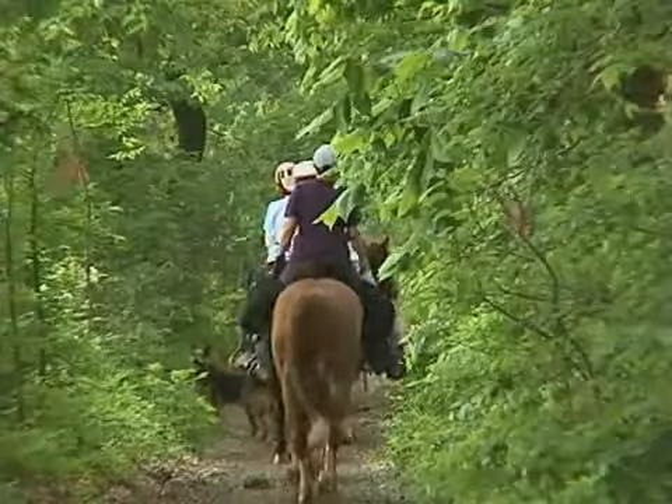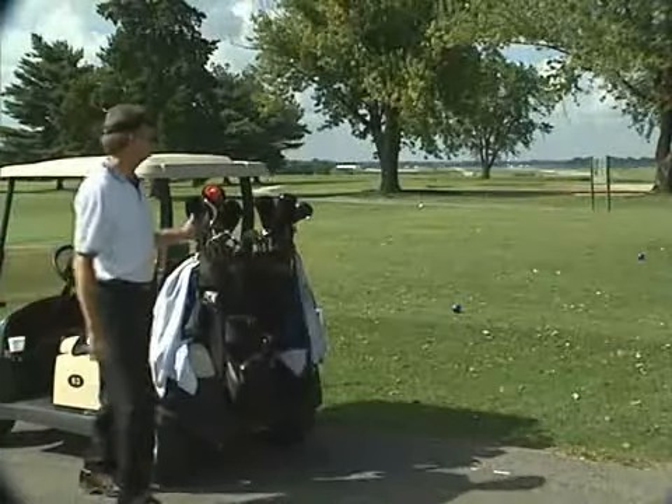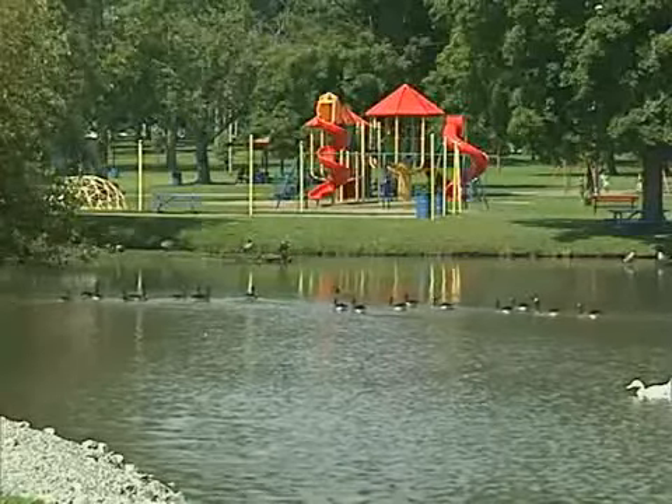Or maybe an exciting outdoor adventure is more to your liking. You'll discover that Mount Vernon has numerous choices, including golf, skiing on Rend Lake, or you can just relax and watch the geese in the park.